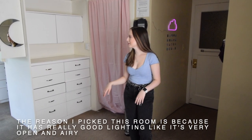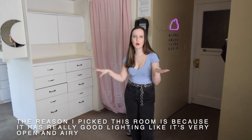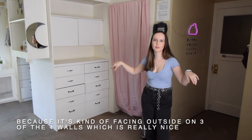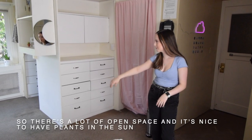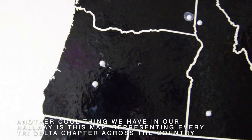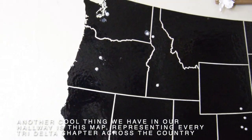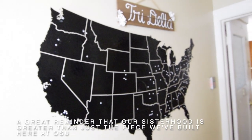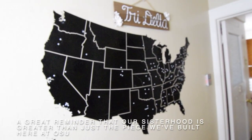The reason I picked this room is because it has really good lighting — it's very open and airy because it's facing outside on three of the four walls, which is really nice. There's a lot of open space and it's nice to have plants in the sun. Another cool thing we have in our hallway is this map representing every Tri-Delta chapter across the country, a great reminder that our sisterhood is greater than just the piece we've built here at OSU.